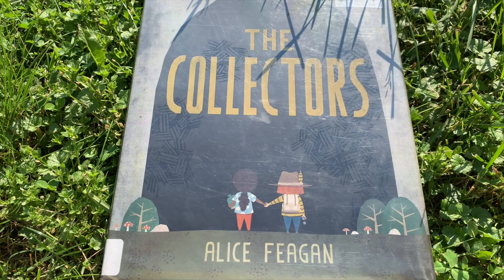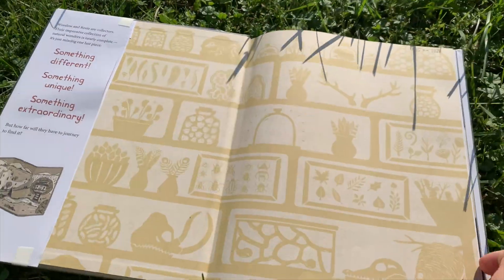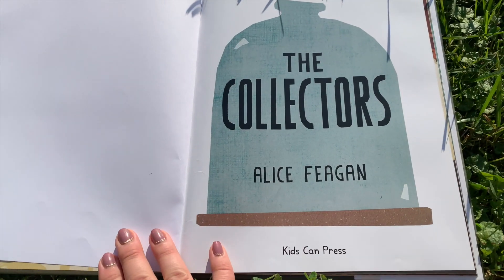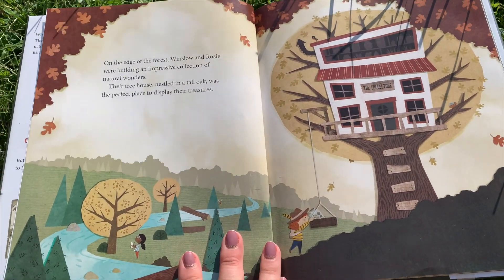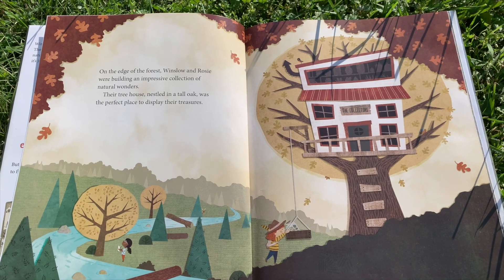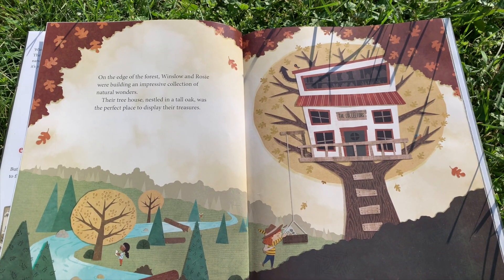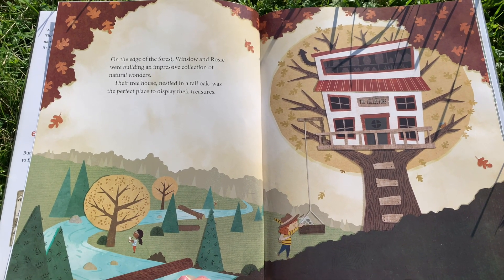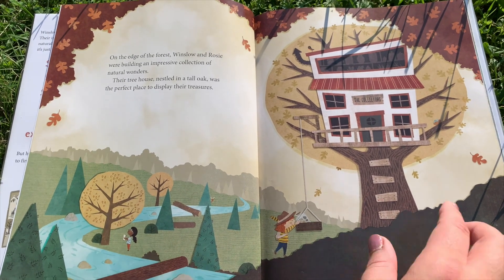The Collectors by Alice Fagan. On the edge of the forest, Winslow and Rosie were building an impressive collection of natural wonders. Their treehouse, nestled in a tall oak, was the perfect place to display their treasures.